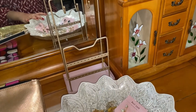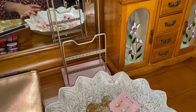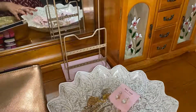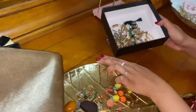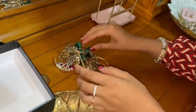Assalamu alaikum guys, welcome to my YouTube channel. Today we're just gonna be decluttering some of the jewelry that I've got and doing some organization. So let's begin. Okay guys, to begin we're gonna start with the earrings over here. I've got some here and I'm just gonna start putting them on.